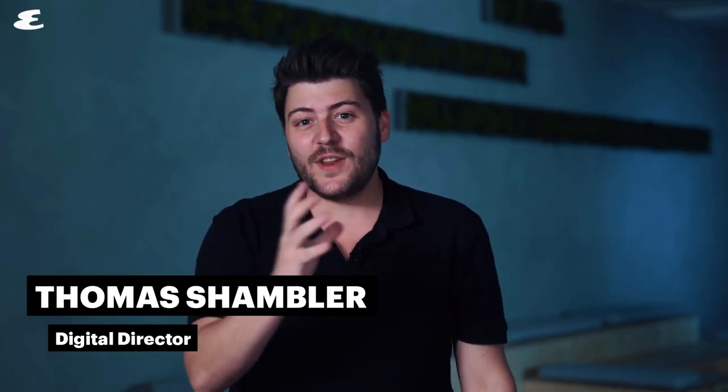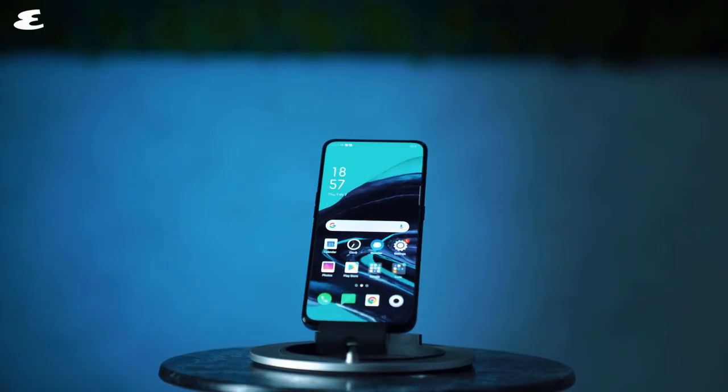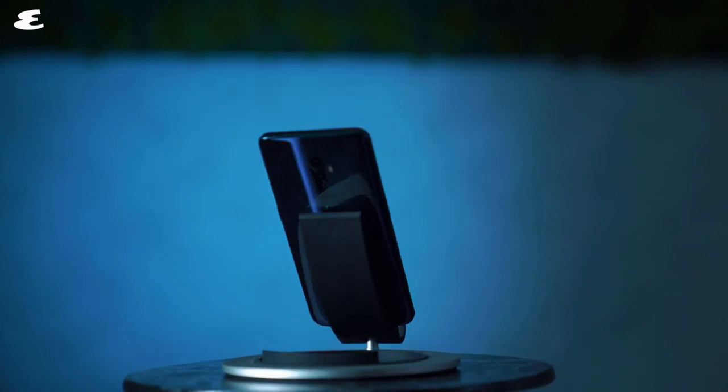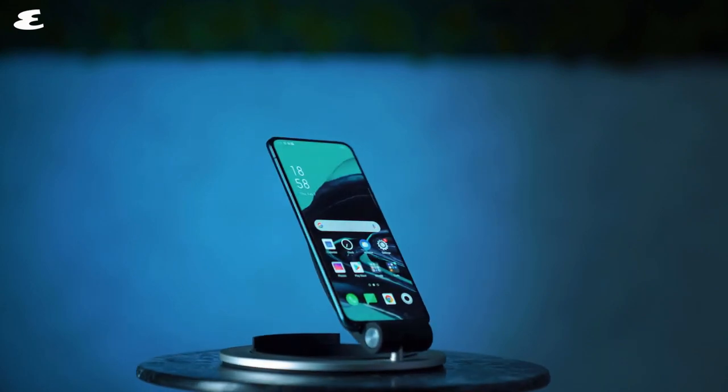It's tricky to innovate smartphones in the year 2019. There are only so many ways you can differentially present an impossibly thin sheet of glass and microchips. This year, all the big names have turned their attention to the camera, and Oppo's Reno 2 is no exception, boasting an impressive quad camera system. That's right, the Reno 2 sports four cameras.